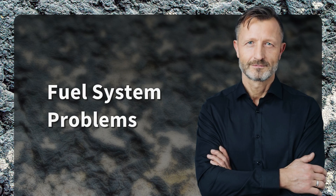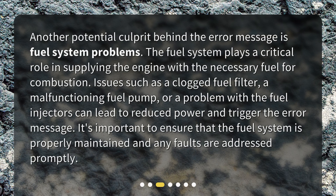Fuel System Problems. Another potential culprit behind the error message is fuel system problems. The fuel system plays a critical role in supplying the engine with the necessary fuel for combustion. Issues such as a clogged fuel filter, a malfunctioning fuel pump, or a problem with the fuel injectors can lead to reduced power and trigger the error message. It's important to ensure that the fuel system is properly maintained and any faults are addressed promptly.